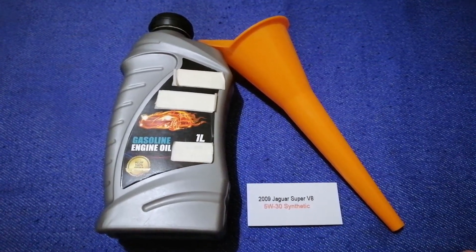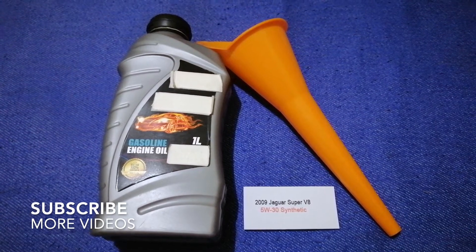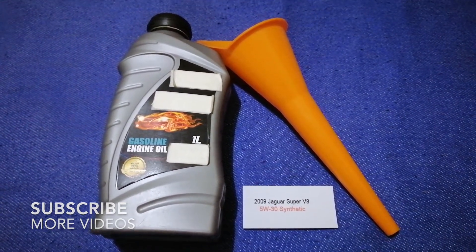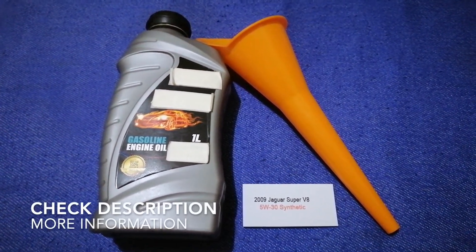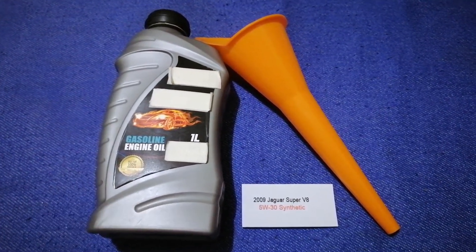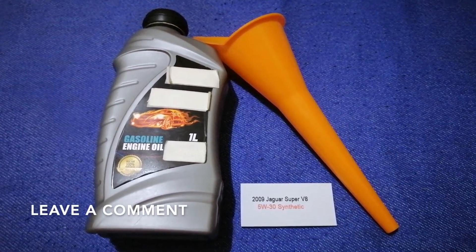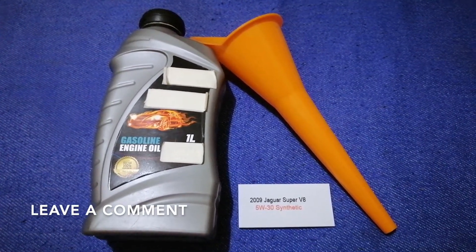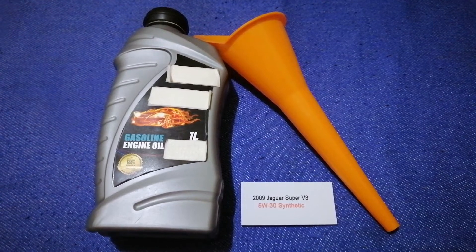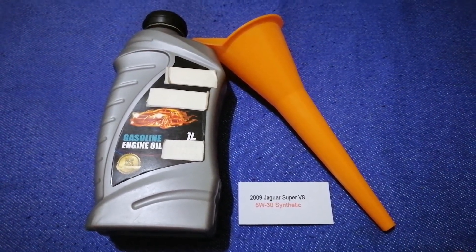Hey guys, welcome back. Today we are going to talk about the oil type for the 2009 Jaguar Super V8. If you're looking for what oil to buy for your car, I have already looked it up — just check the video description and I will try to leave the info there as well.